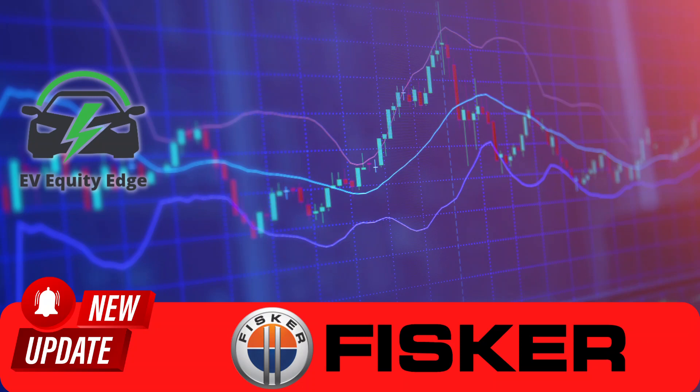The Fisker Ocean 4C package isn't just about aesthetics. It's a dynamic transformation that equips the Fisker Ocean with everything it needs to dominate rough terrains. From 33-inch tires mounted on rugged 20-inch wheels to special dampers designed to absorb shocks and vibrations, this package is built for the adventurous at heart. And if you're worried about potential damages from rough trails, Fisker has got you covered with heavy-duty skid plates and underbody protection.